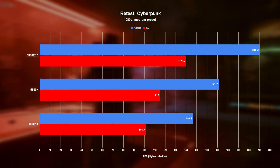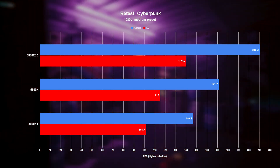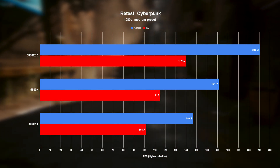Instead of all three falling within almost margin of error territory of each other, the 5800X3D comes out ahead of the 5800X by 22%, and beats the 3800XC by a whopping 43%. We haven't seen anything yet.